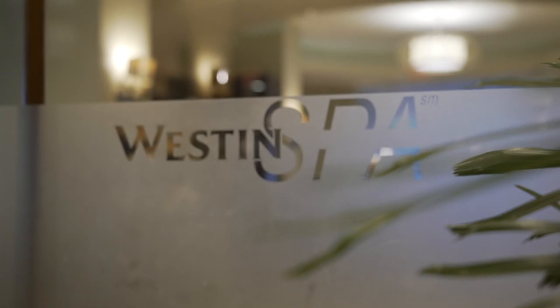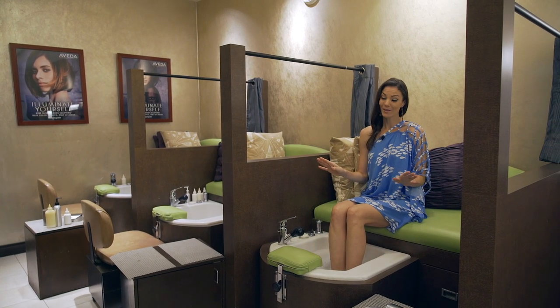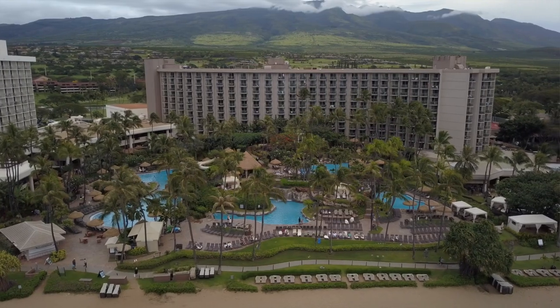Aside from relaxing spa treatments, they also have a full-service salon, including manicures and pedicures. And if you have an upcoming wedding, they even have day-of hair and makeup services for you and your bridal party. There's so much to explore here. I hope you guys enjoyed the tour. I'm Malika Dudley. A hui hou.